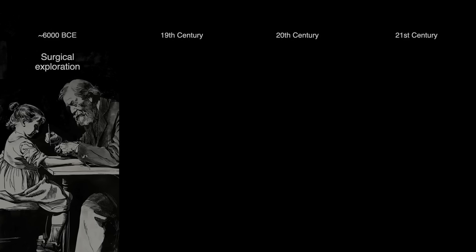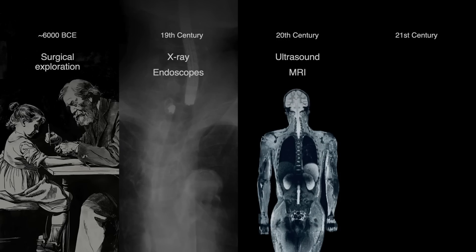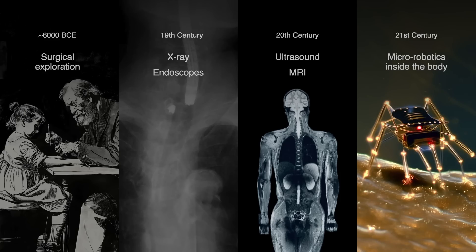But seeing inside has proven to be quite difficult. Since the beginning of the modern era, the only way to really look inside was through rudimentary surgeries. Over the past 150 years or so, we've had great technologies that allow us to look from the outside, like X-rays and MRIs. But what I propose and what I'd like us to explore today is looking at micro-robotics inside the human body.